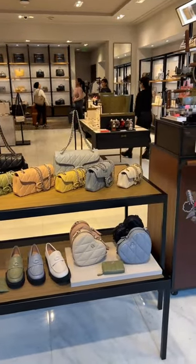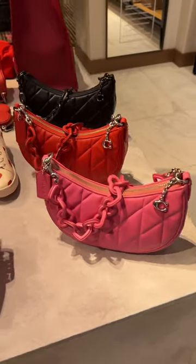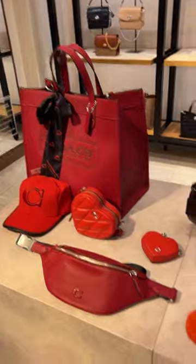Right front and center were the quilted tabbies and the matching shoes, hardbacks, and SLGs. They also had a section for their Valentine's Day collection, which I really love this year.